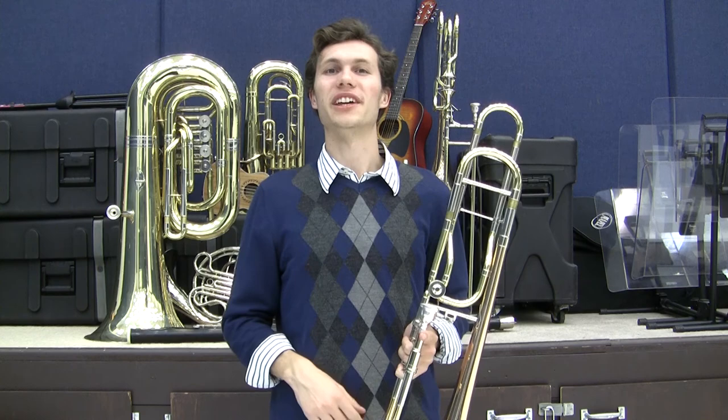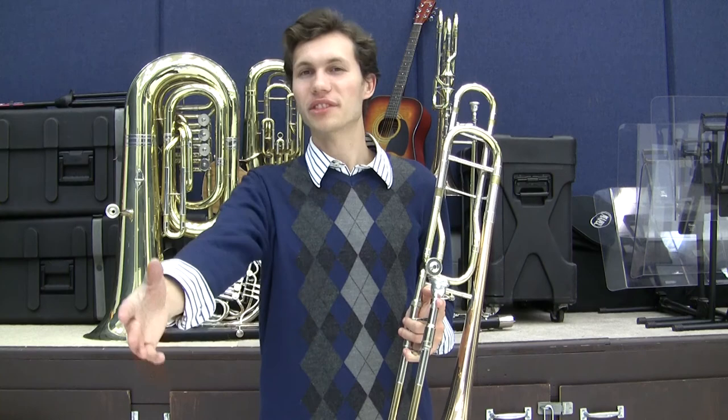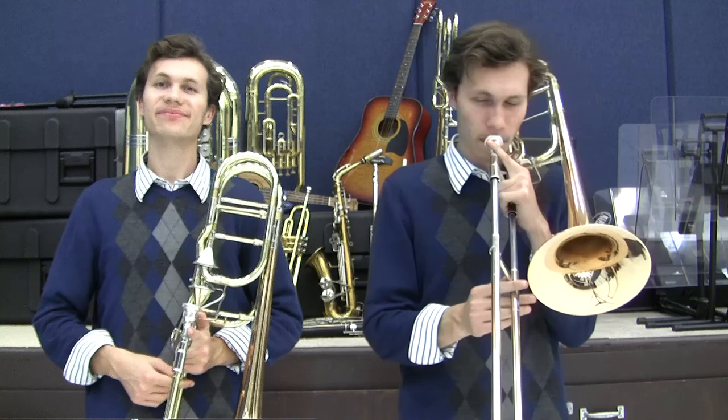It can play extremely loud or gently and delicately. A cousin to the trombone is the bass trombone, which plays lower notes. Height, and therefore long arms, can be helpful in reaching the lower positions. Here's an example of the trombone sound.